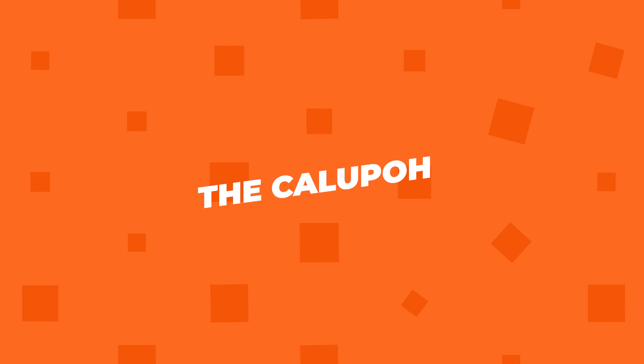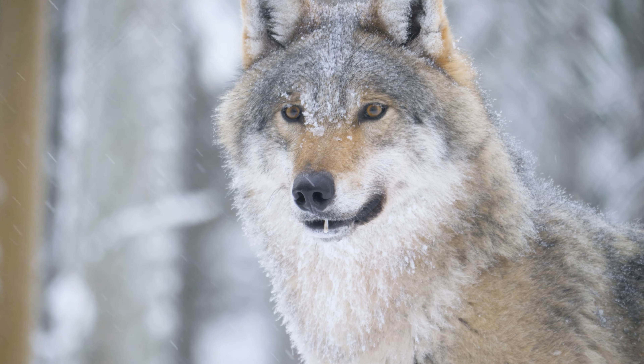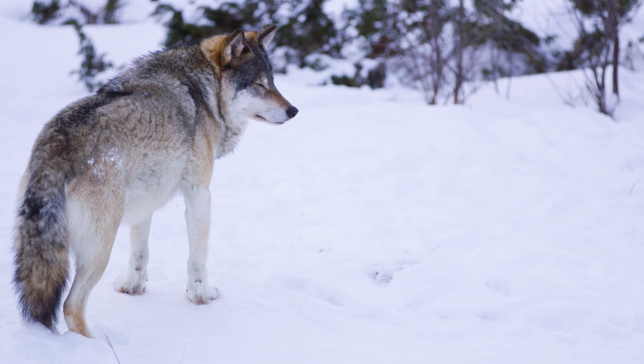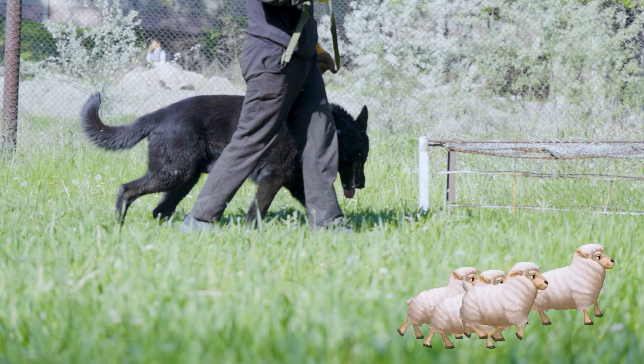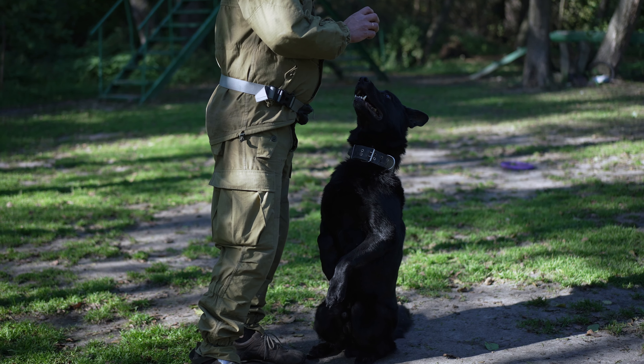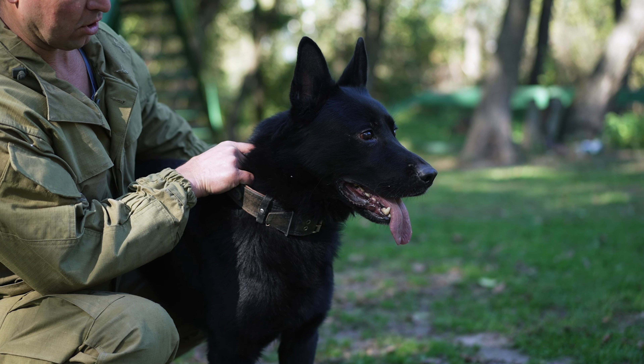Number 5: The Calupo. This one is a mix between a Mexican dog breed and a North American Wolf — yup, you read that right, a wolf. The Calupo is strong and intelligent, often used for herding animals. They need lots of exercise and mental stimulation, so they're perfect for people who love to be active.